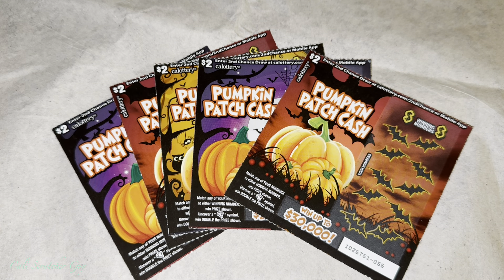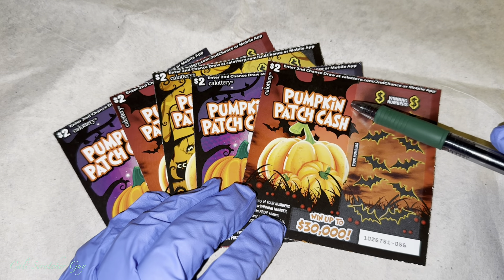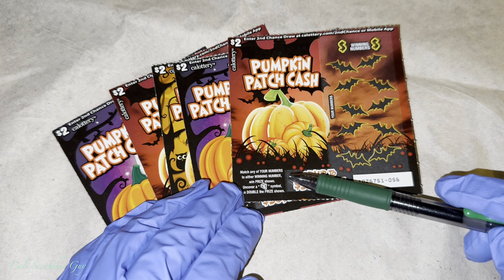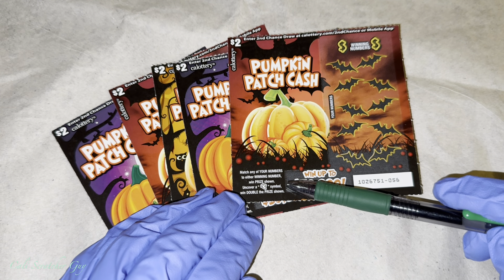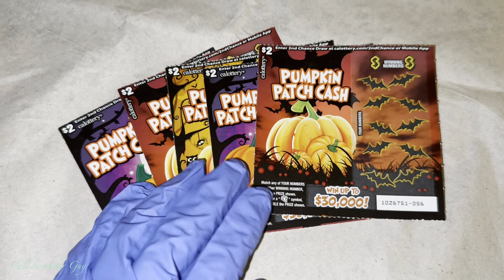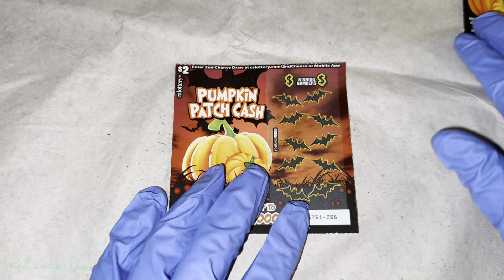Alright guys, and like always, let's go over the instructions real quick, just in case you guys are brand new at playing this game, so at least you have an idea of how to play. Once again, it is a $2 card, fairly new card that just came out. It's called the Pumpkin Patch Cash, goes up to $30,000. Match any of your numbers to either winning numbers when price shown, or uncover a ghost symbol to double the price shown. Very straightforward.